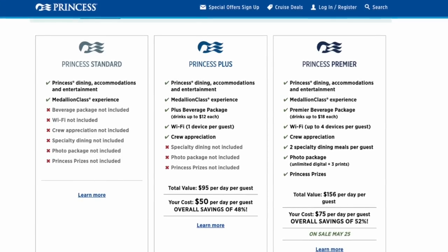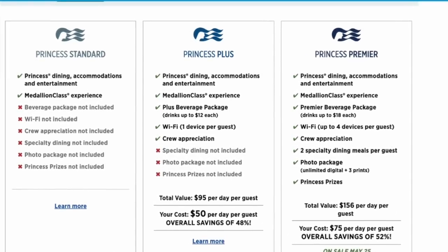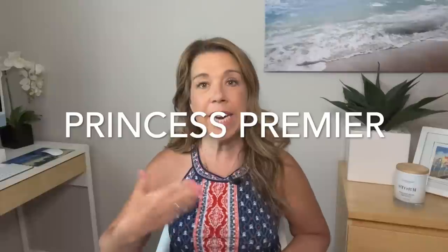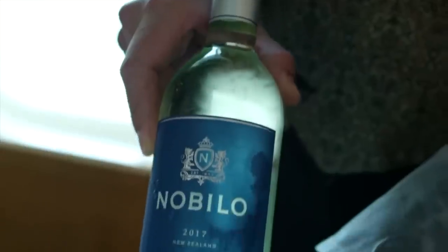First let's look at Princess Premiere. Princess Premiere is new and it's basically sort of like an enhancement of Princess Plus if you've had Princess Plus before. What you get with Princess Premiere is the beverage package, and now you can go up all the way to an eighteen-dollar-per-drink price. This is really something for you if you like top shelf liquors or wine that's a little bit more pricey — it affords you more options.